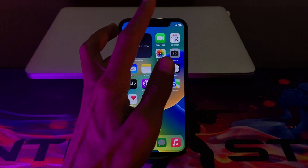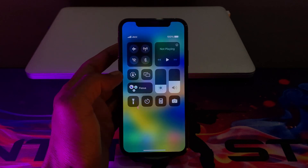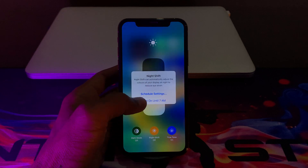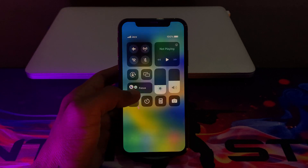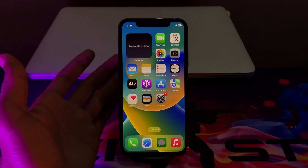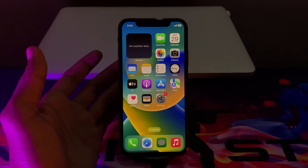The next step is to use Night Shift mode. To access it, simply hold on the brightness slider and you will get the Night Shift mode option. Make sure that you turn it on after 7 a.m. Using this will also help you save your iPhone battery health.